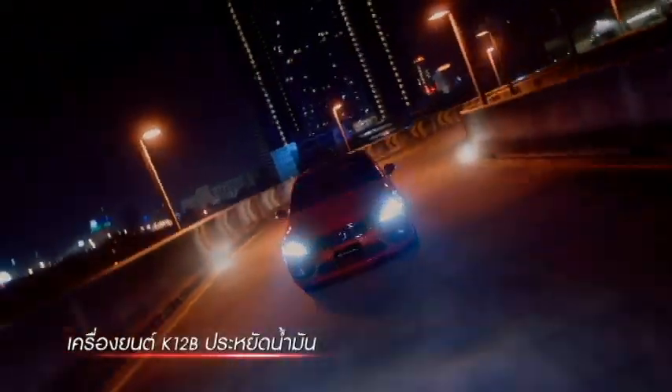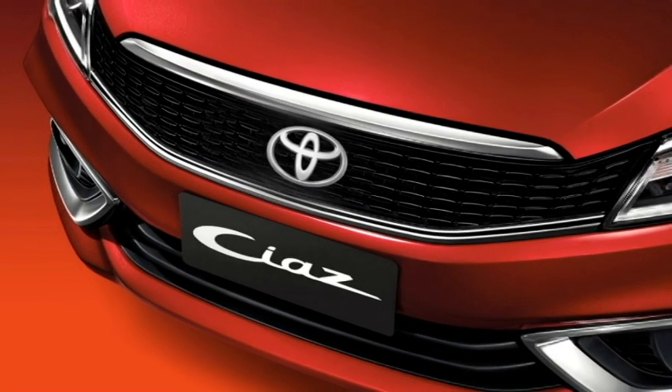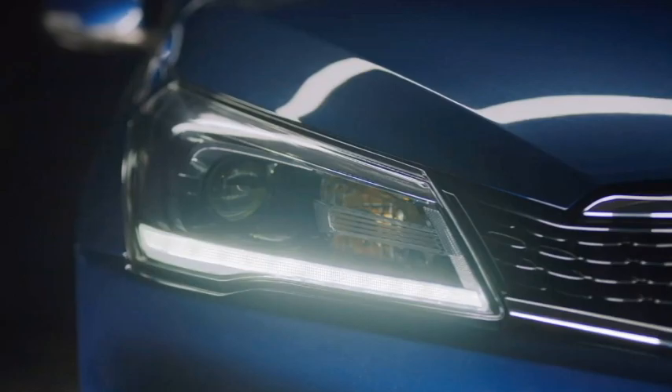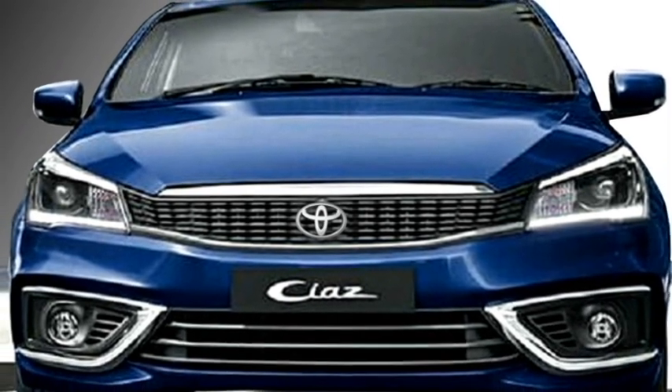Talking about the exterior design, the new sedan is expected to receive minor exterior changes compared to the outgoing Suzuki Ciaz. The new Toyota Belta is expected to get the same front grille, bi-xenon projector LED headlights with integrated DRLs, black air outlets, chrome-accented fog light housing, and an updated front bumper.